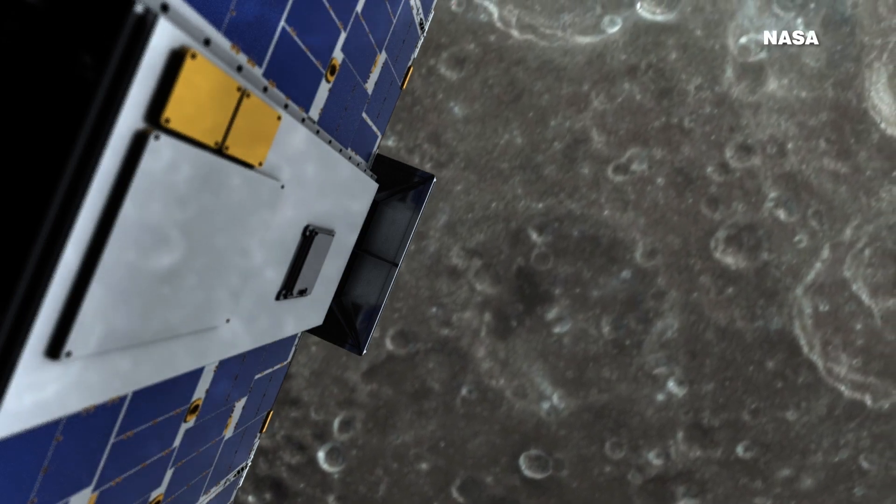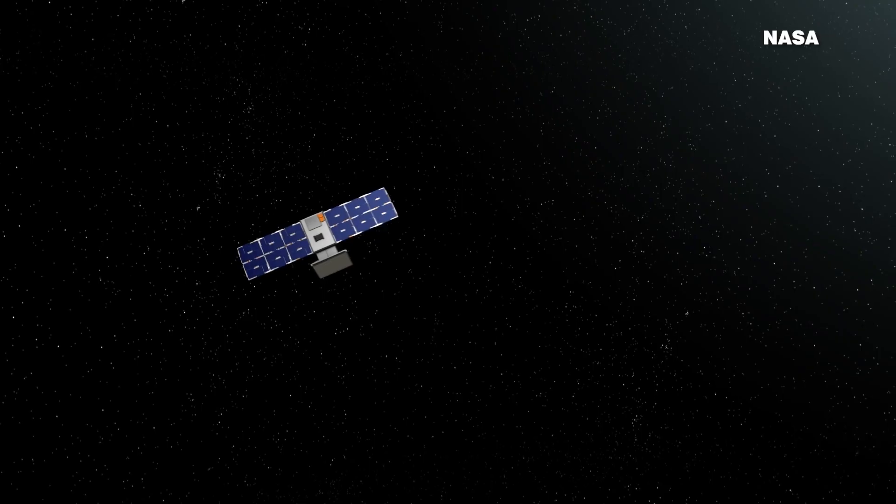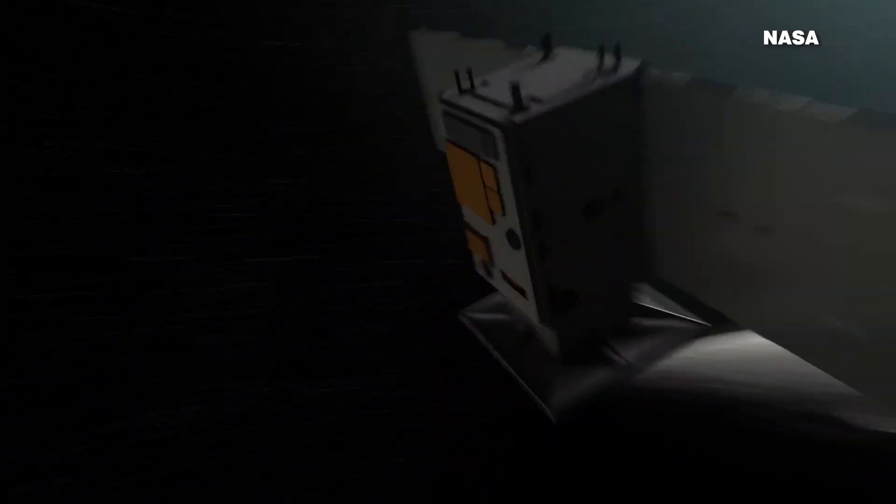It will be four months until Capstone reaches the target destination, then it will orbit and collect data for six months.